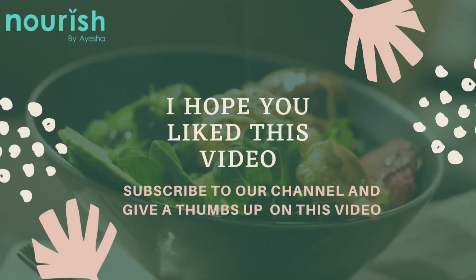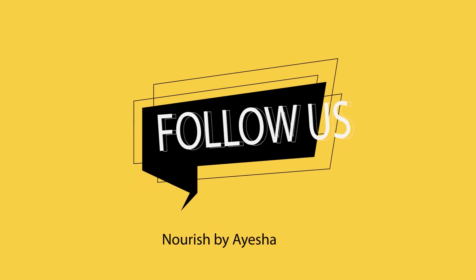Do not forget to like, share, and subscribe. Stay healthy, stay blessed, and stay nourished.